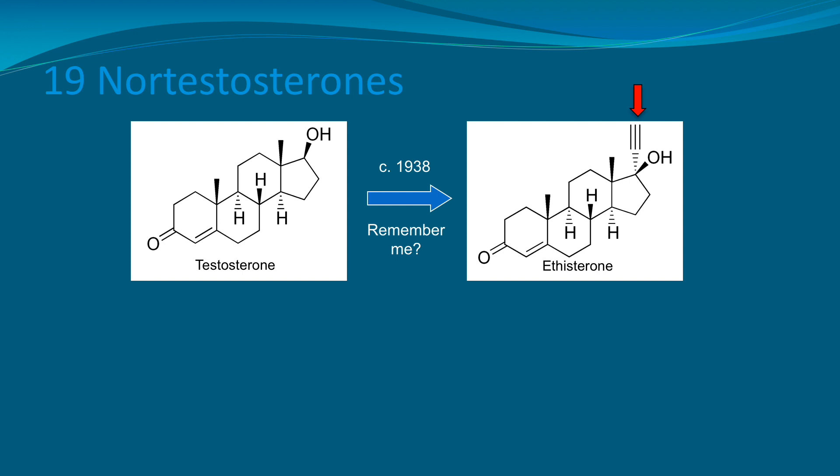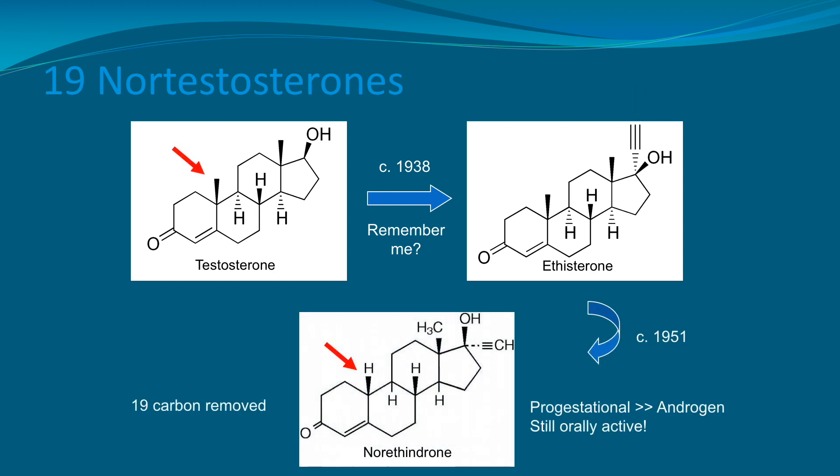For the progesterones, we start with the 19-nor-testosterones. In a similar process back in 1938, the biologic hormone testosterone had an ethinyl group applied to the 17-carbon, making ethisterone, which was orally active. And then in 1951, they figured out how to remove the 19-carbon — now replaced with a hydrogen molecule, as you can see in the lower red arrow — and this created norethindrone, which has much more progestational activity rather than androgenic activity. It activates progesterone receptors much more than androgen receptors, and is still orally active.